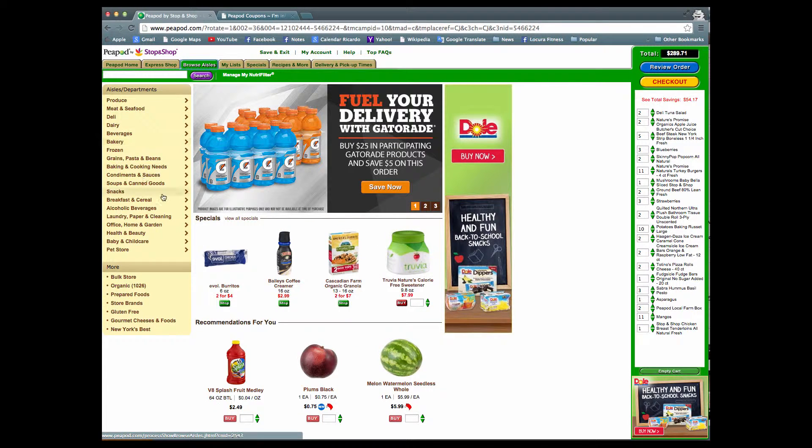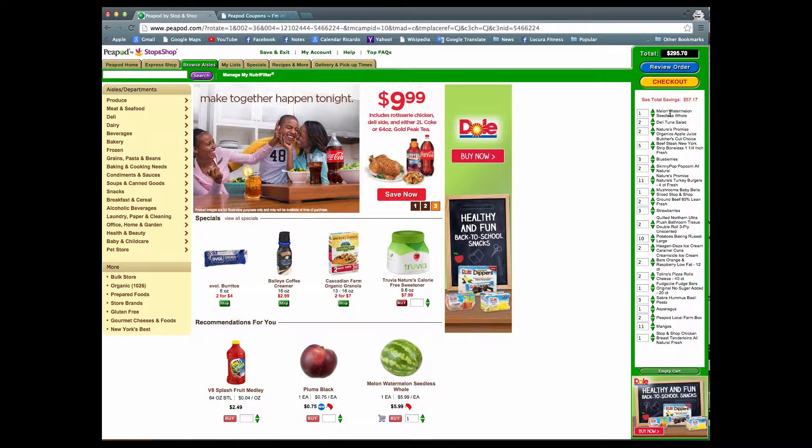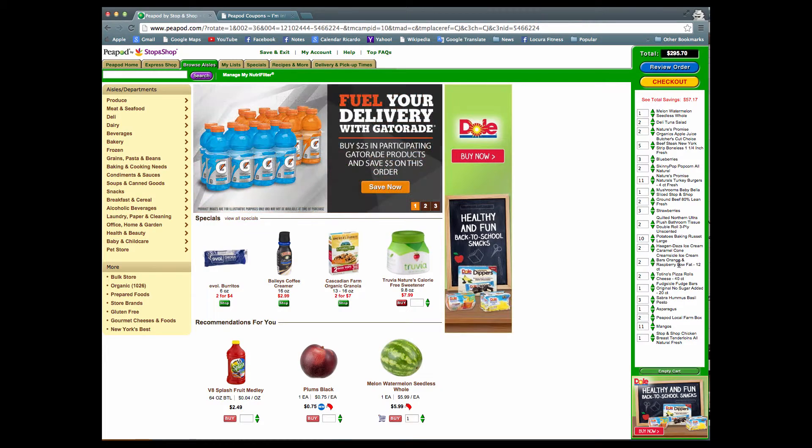I can browse and make sure what I like. If I find an item that I want to purchase, I would just put the quantity in and select buy. Over here on this side you can see my shopping cart, and you can see the total savings I've received and the total price of my order.